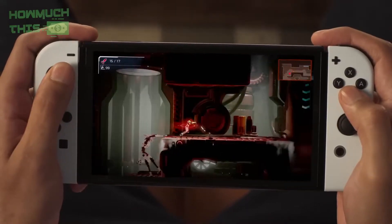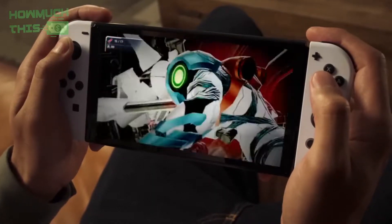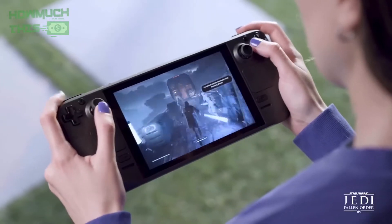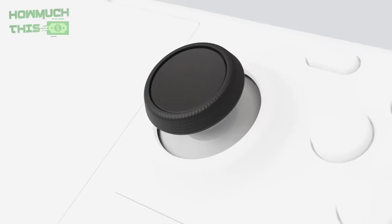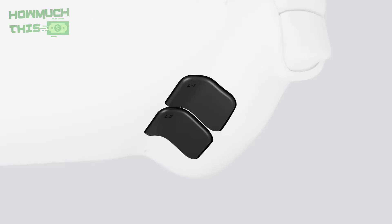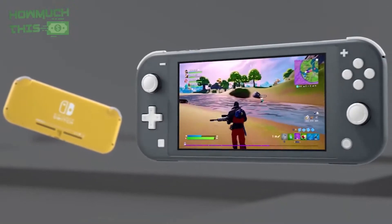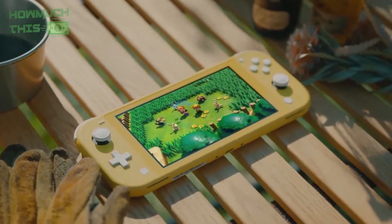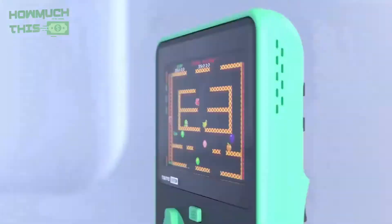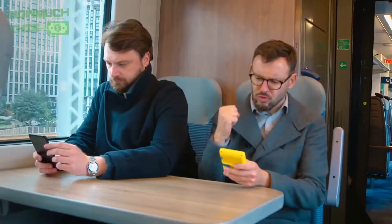Hey guys, welcome to HowMuchThis. In 2024, the handheld gaming landscape offers diverse options for enthusiasts seeking portable entertainment. From the nostalgia-inducing Super Pocket to the cutting-edge Nintendo Switch OLED, these consoles cater to varying preferences and budgets. Whether craving retro classics or modern masterpieces, these five handhelds deliver immersive gaming experiences on the go. If any of the products shown interest you, you will find quick access to purchase them through the links provided in the video description. Let's go find it out.